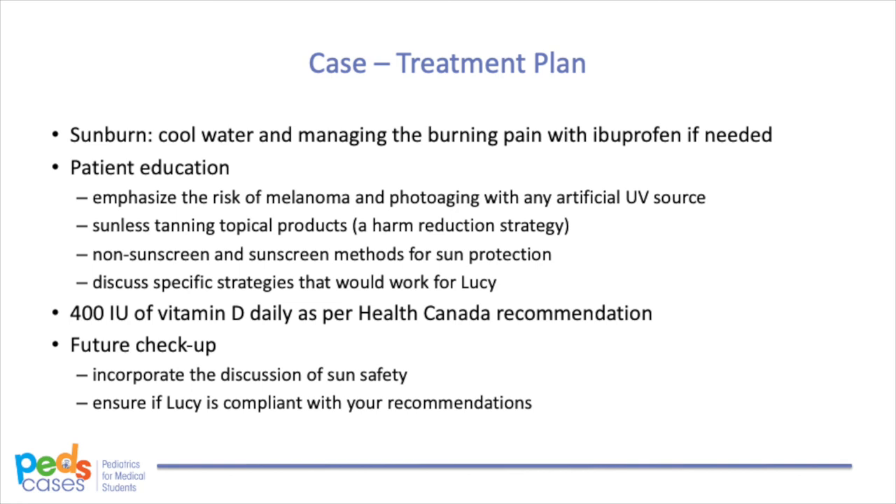Let's go back to the case of our patient Lucy — a healthy 16-year-old female with a recent history of sun tanning who presents with diffuse mild erythema over multiple body areas. For Lucy's mild sunburn, you should counsel Lucy and her mother on treating it with cool water and managing the burning pain with ibuprofen if needed. In terms of sun protection, emphasize the risk of melanoma and photoaging with any artificial UV source. For patients who insist on having a tan appearance, sunless tanning products can provide that look without UV damage as a harm reduction strategy. Review both non-sunscreen and sunscreen methods for sun protection, discuss specific strategies that would work for Lucy, and ensure she takes 400 IU of vitamin D daily as per Health Canada recommendation. Incorporate sun safety discussion as part of regular checkups to ensure compliance.